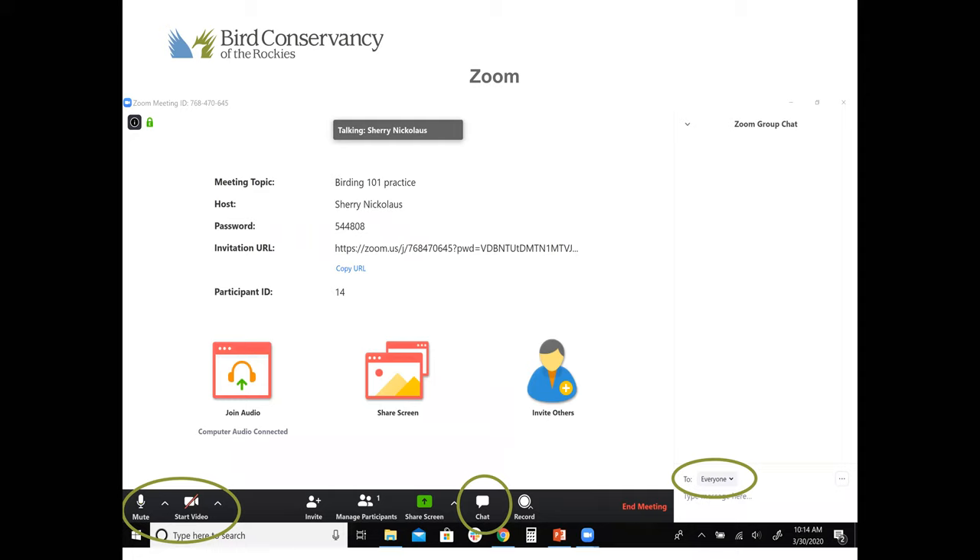You all are probably Zoom professionals by now, but just in case, we want to make sure everyone's video is off and you are muted so that you can hear me. That just helps our technology run a little bit smoother. You can see in the bottom left the mute and the camera buttons — make sure there's a red line through both of those. And if you have questions, we hope that you do, we love answering questions. We're going to utilize the chat box for that.